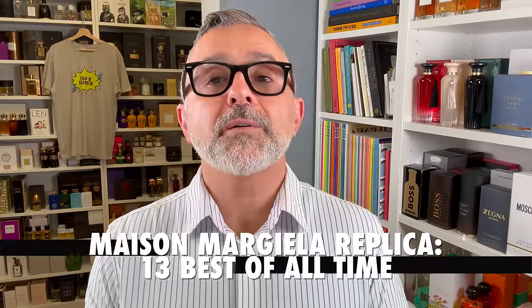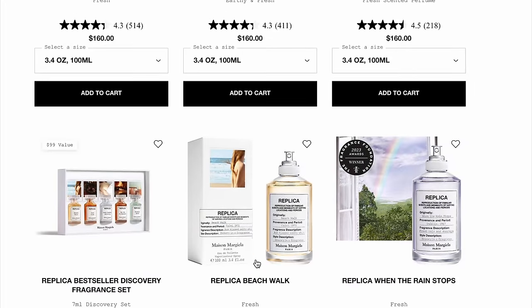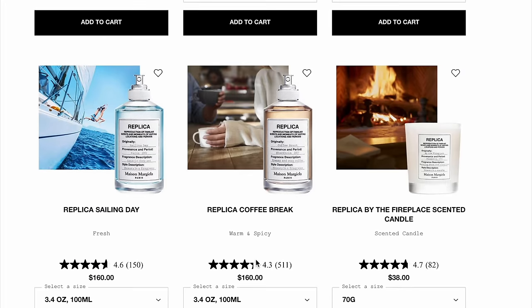Thanks for tuning in. It's Sebastian. We're talking about Maison Margiela's replica collection. I first discovered this collection around 2015. Anything outside of the replica collection is not featured here. The replica collection is still selling and they keep releasing new fragrances and discontinuing others to make room. In this video I've got 13 fragrances from the beginning of the collection until now, plus a bonus section of fragrances that did not make the list.